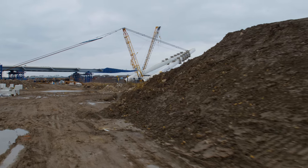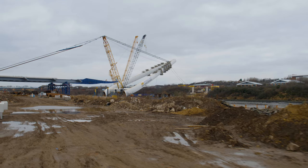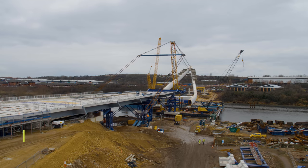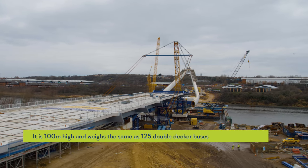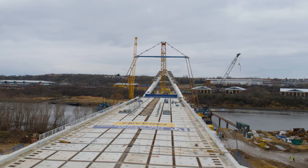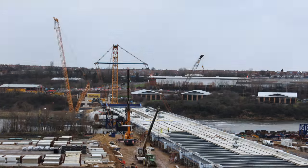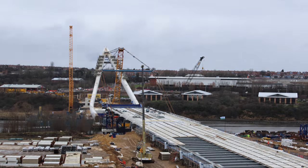In order to lift the pylon we're using large jacks called strand jacks — these are large hydraulic jacks that are connected to the cables. You can see a blue beam in the air above the bridge deck; that's the spreader beam, and there are cables running from that beam to the strand jacks, which very slowly grab those cables and pull them along.